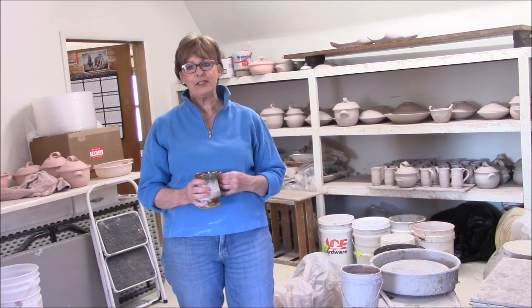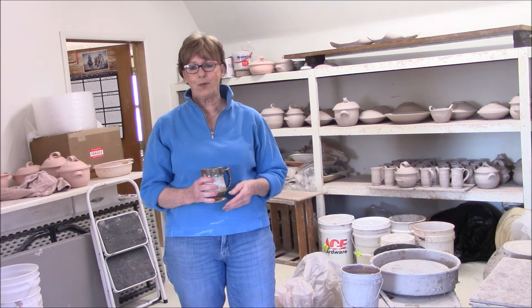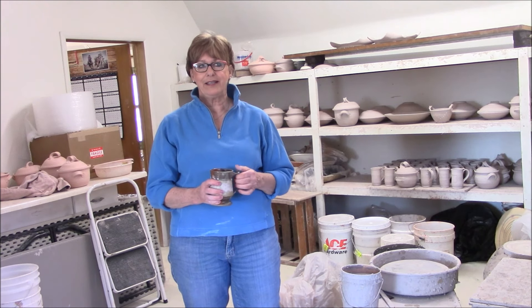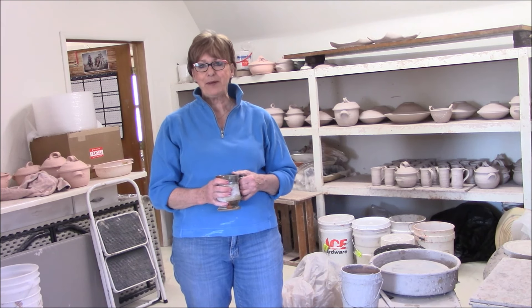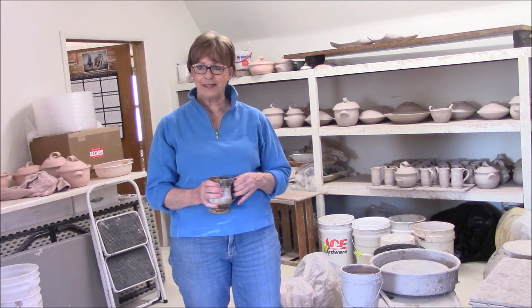I worked there for 18 years and carried water there because there was no facility for water. Then I built this studio and I've been here 22 or 23 years, and it does have running water and no mice and no snakes. I'll begin by wedging some clay and showing you the processes.